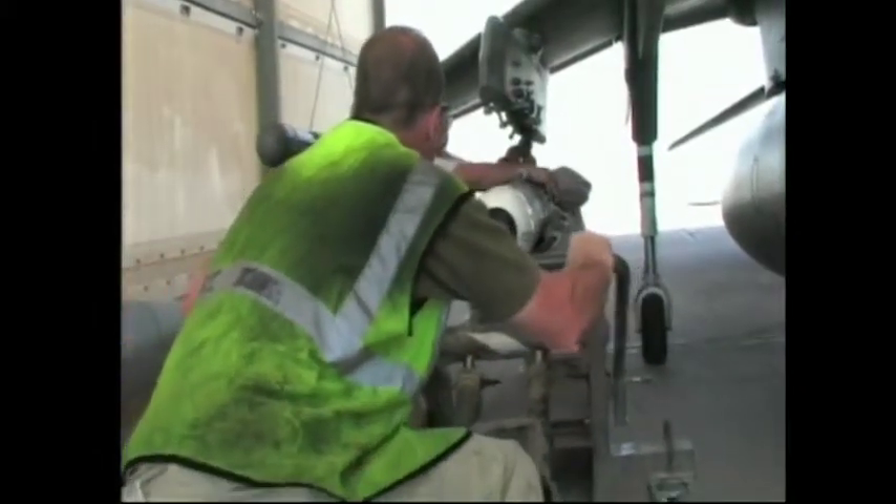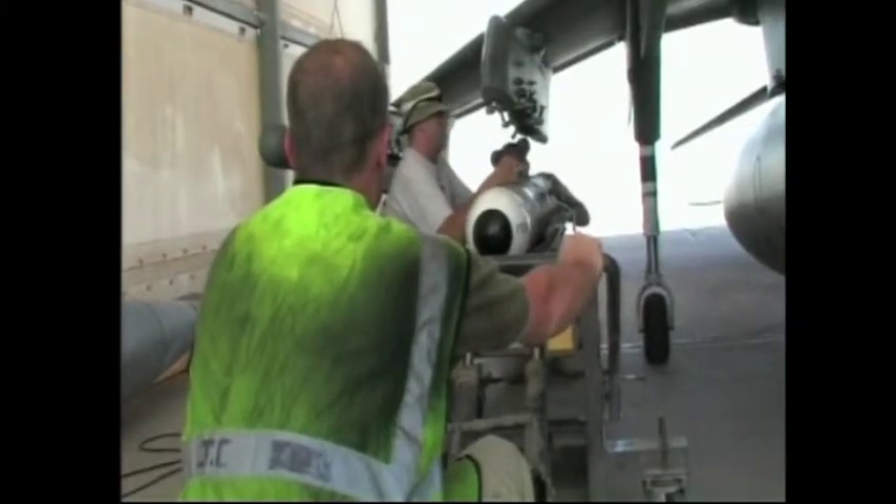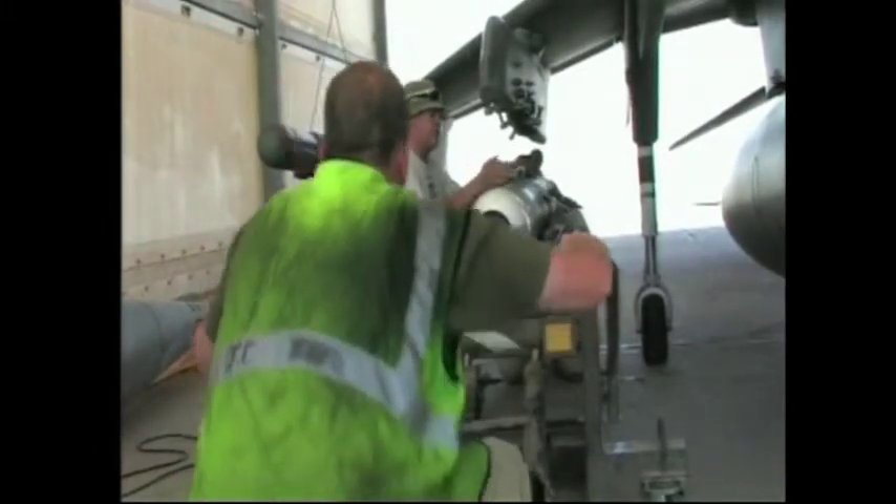However, it is testament to the resolve of the crews and the physical presence of such a capable aircraft that they only had to resort to deploying munitions on less than 14 operations.